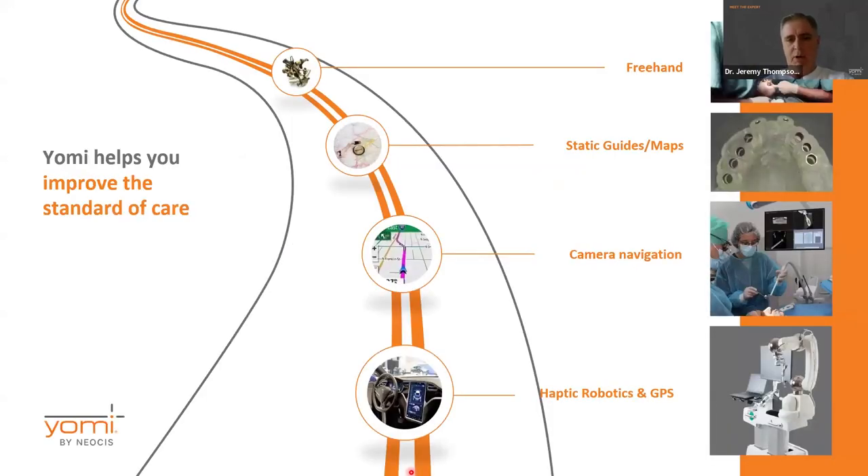Here's kind of been our journey as dentists watching technology come down the road. Our standard of care has improved — we started out doing freehand, then we went to static guides, which are starting to phase out in some arenas. Because of the limitations of static guides we came up with camera navigation, which was an improvement but comes with its own limitations. Now, like cars that drive themselves, robotic guidance gives us basically global positioning for the mouth — a GPS system that tells us exactly where we are at any given moment in time, and helps guide us in so there are no mistakes.